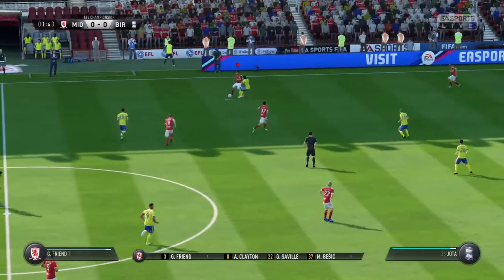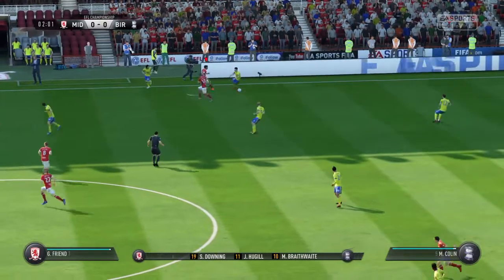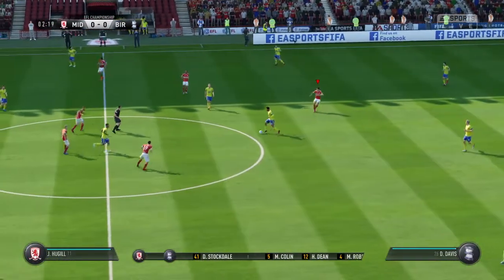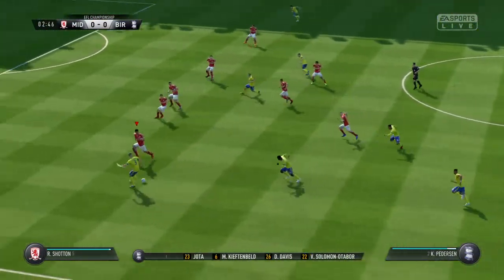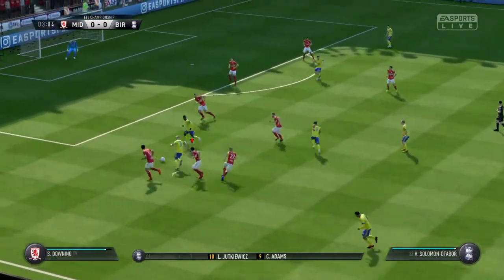They just go with the one striker up front. Birmingham City — this is their line-up. Two banks of four, 4-4-2. How it always used to be. Don't see it quite so often these days, but that's a classic formation and really capable of causing problems here today.